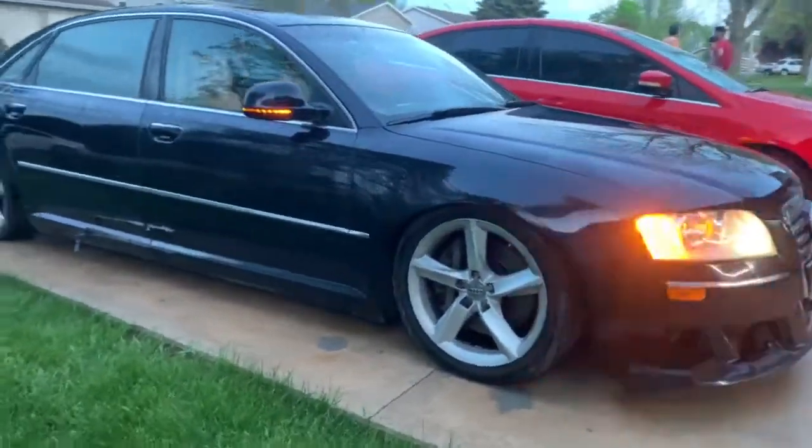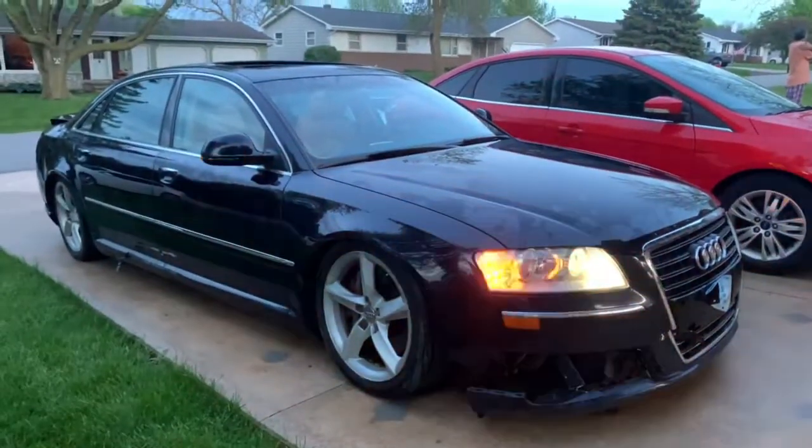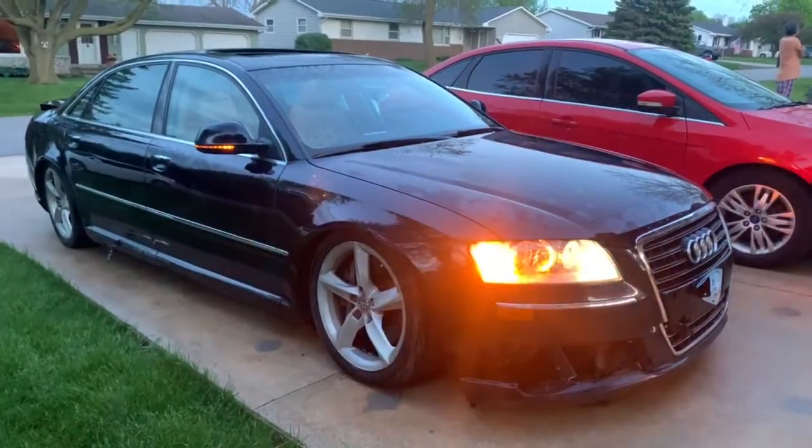If you guys would like to get any parts off of this vehicle, please feel free to contact H&S Automotive. Hope to hear from you guys. Thank you.